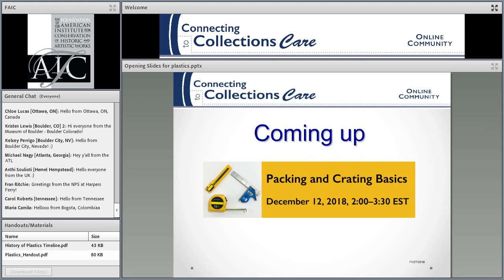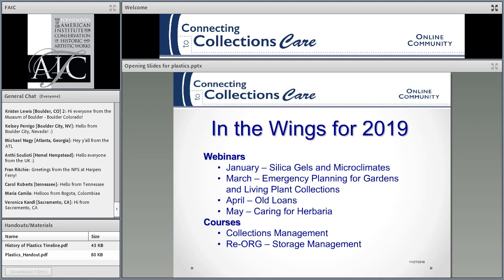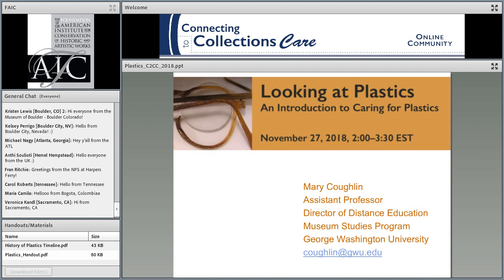Next month, our last webinar of the year is on packing and crating, and that should be really interesting. Coming up in the new year, we have webinars in January on silica gels and microclimates; in March, on emergency planning for gardens and living plant collections; in April, on loans; in May, on caring for herbaria. We have two courses coming up — one beginning in March on collections management with John Simmons, and the other on reorganization and storage management with Simon Lambert from CCI. I'm now going to turn you over to Mary Coghlan, and we're going to talk about plastics.